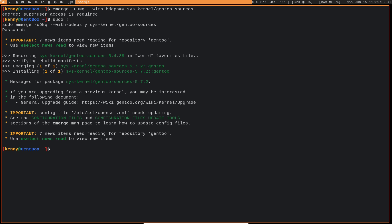Our emerge has finished. Unlike most packages, the kernel is not actually installed right now. Even though it said it was installing sys-kernel/gentoo-sources, this is a little misleading — unlike most Gentoo packages, when you download a new kernel, you have to go into the sources and build the kernel manually. I'm going to show you how to do that as well.